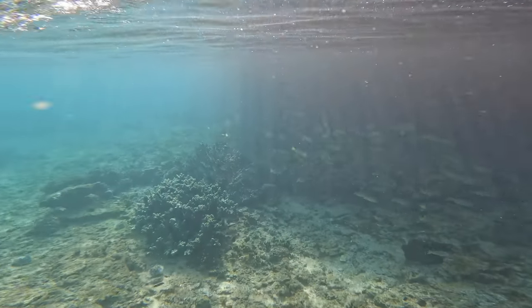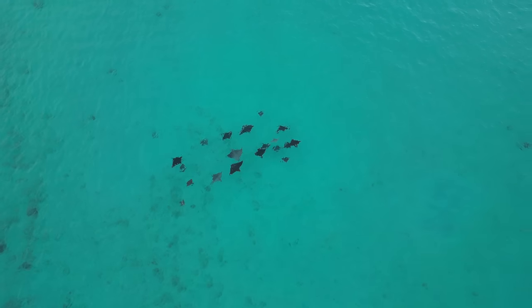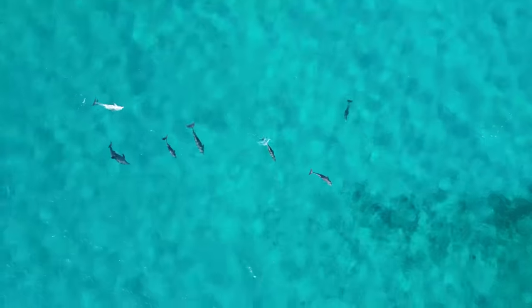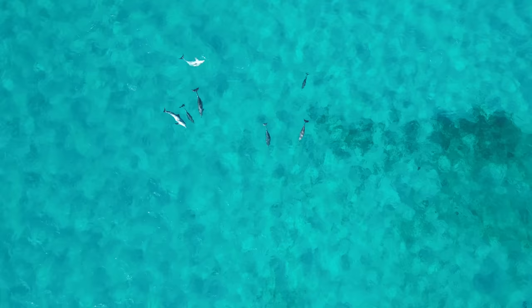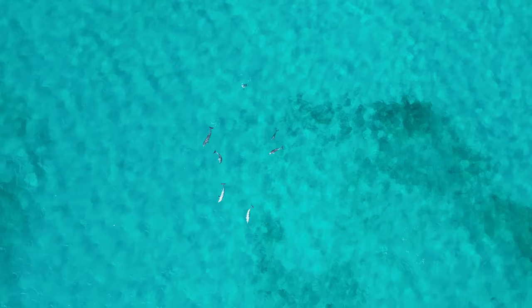The abundance and diversity of life here at Steep Point was really put on show for us during our visit. From massive humpback whales frolicking along the cliff faces to bottlenose dolphins teaching their calves to hunt in the protected bay. I even had a brush with around 20 curious yellowtail kingfish who circled me on my morning paddle. It really is hard not to fall in love with this coastline.